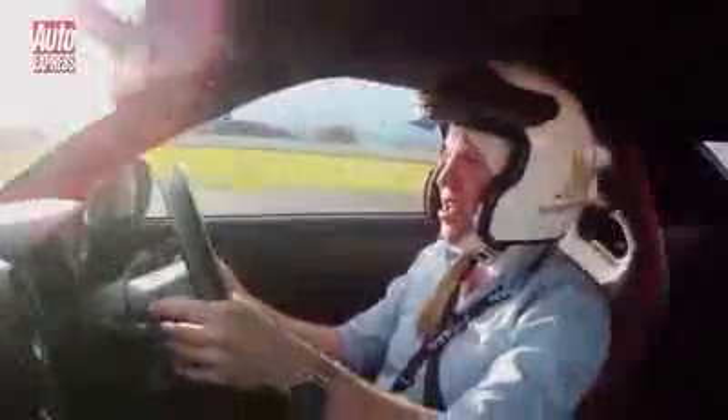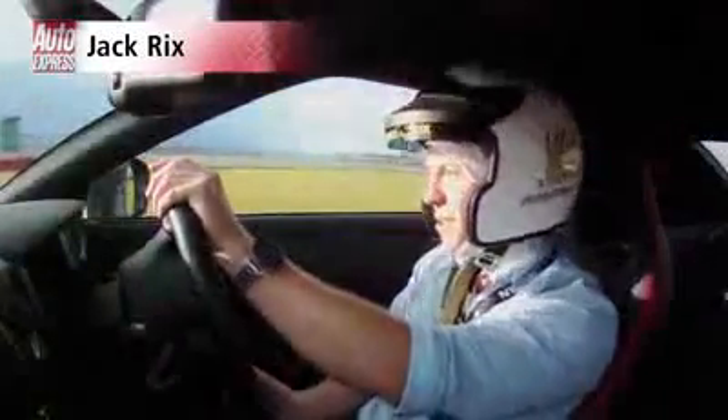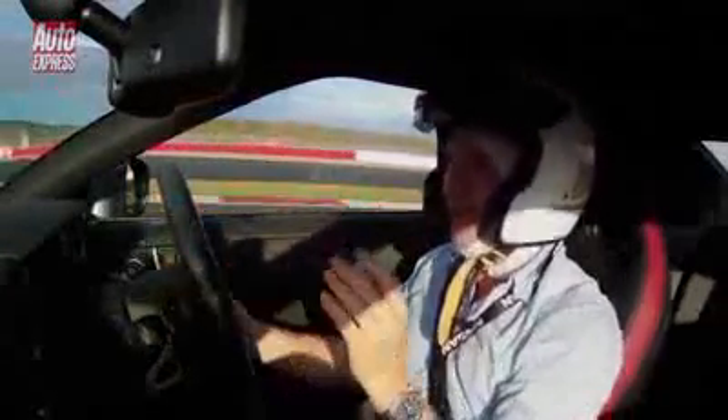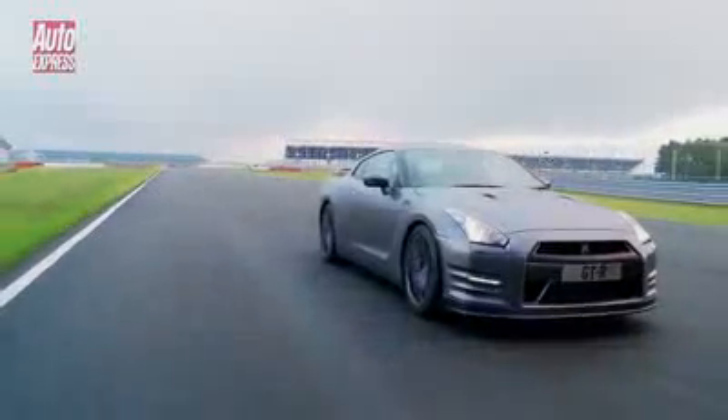So another year, another new Nissan GT-R. This is the brand new model year 2012 car and much like the other iterations it's got a few suspension tweaks. It's got a bit more power, although they won't tell us quite what the power output is yet — we reckon about 545, something like that.